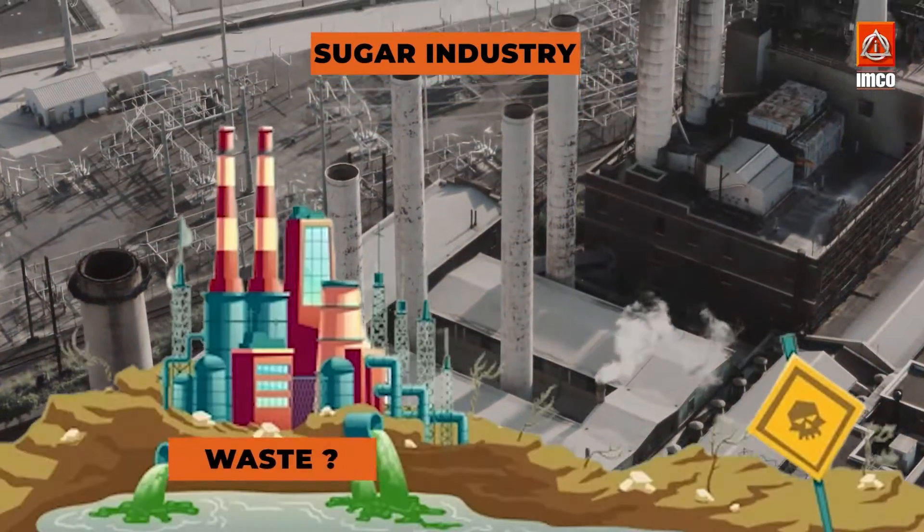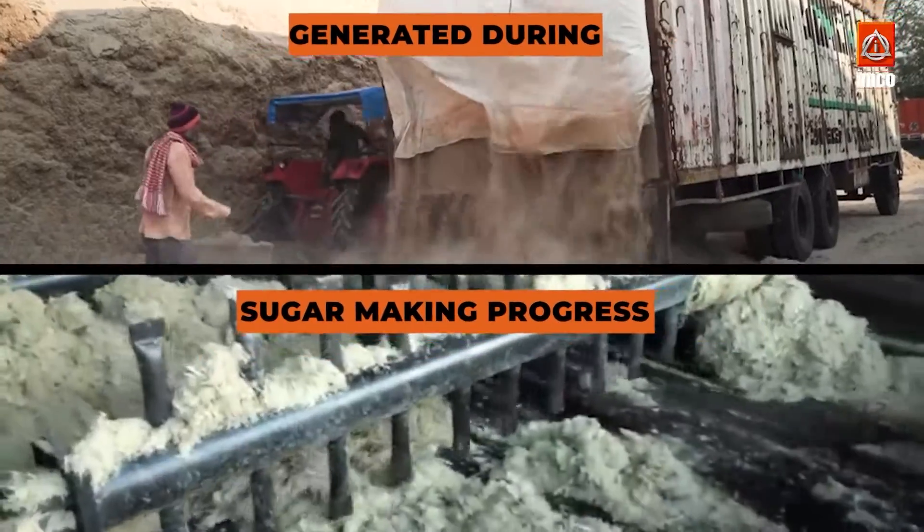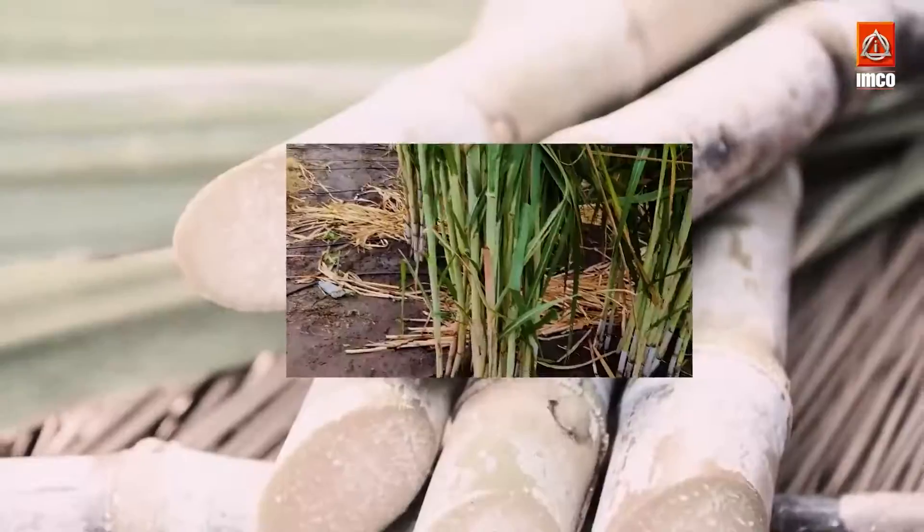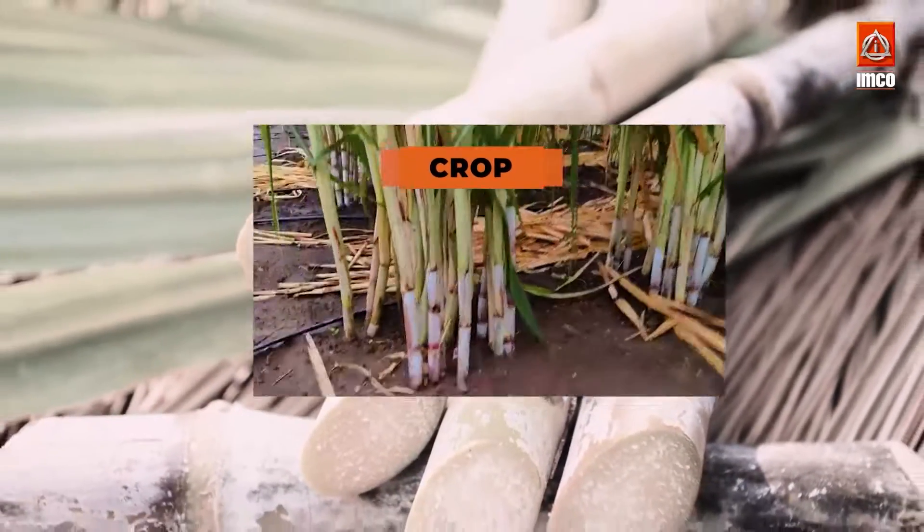One of the biggest challenges facing the sugar industry is what to do with all the waste that is generated during the sugar making process. In many factories, this waste is being put to good use. In this video, we'll take a closer look at how this is achieved. First, let's start with the crop itself.